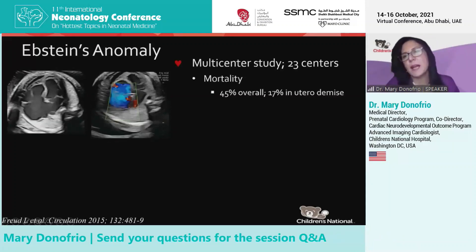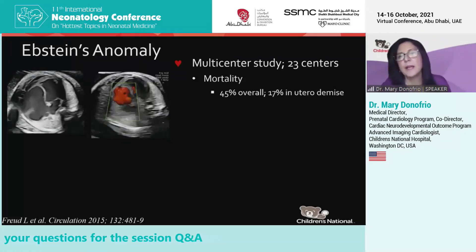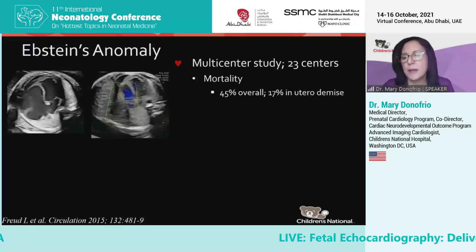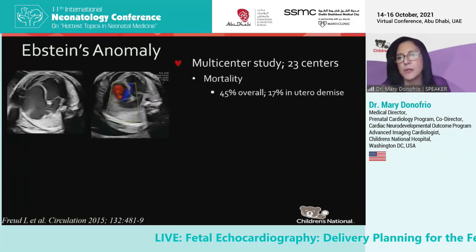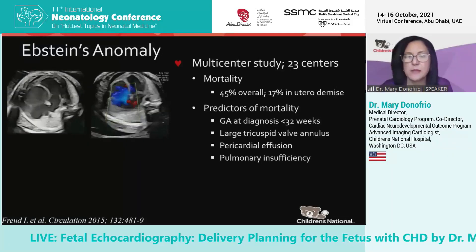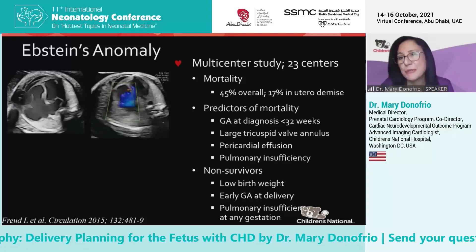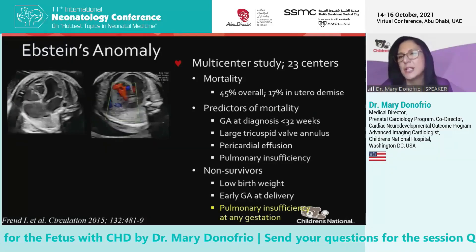In a multi-center study that we participated in, originating in Boston and led by Dr. Floyd, mortality in the current era was 45% overall, with a significant in utero death rate of 17%. Predictors of mortality were early diagnosis, a big tricuspid valve, the presence of effusions or early hydrops, and the presence of pulmonary insufficiency. Non-survivors had low birth weight and early gestational age at delivery, usually because they were hydropic, and then pulmonary insufficiency at any gestation.